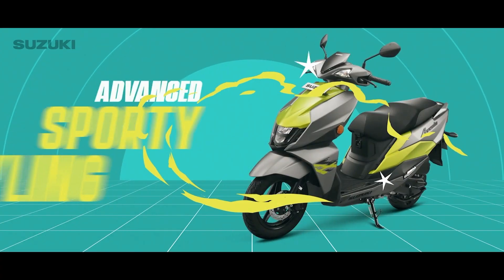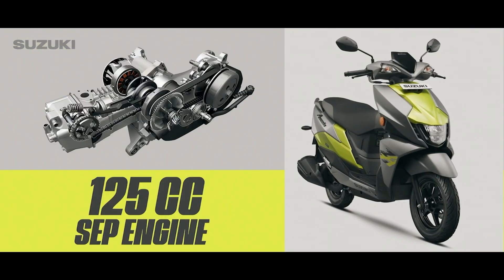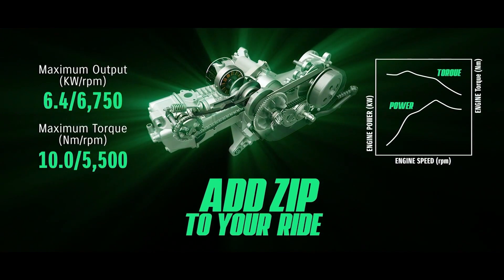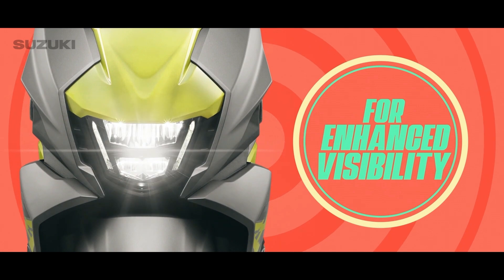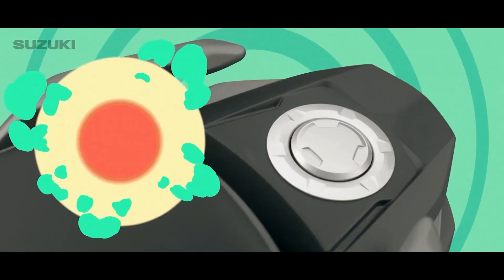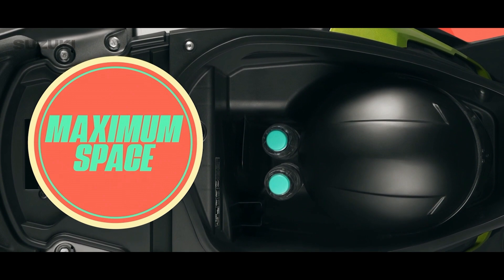Unapologetically bold with an advanced sporty styling, the Suzuki Avanese is for the young generation, and comes with a 125cc SEP engine that adds zest to your ride. With thoughtfully designed features like a body-mounted bright LED headlamp for enhanced visibility, an external hinge type fuel cap, and plenty of under seat storage space to fit all your needs.